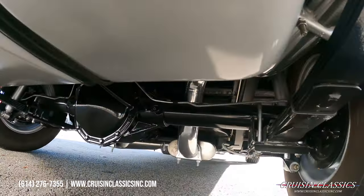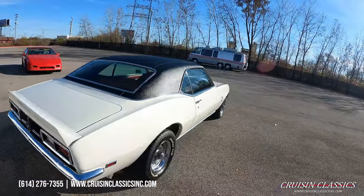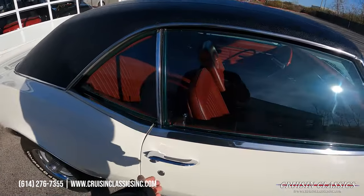Really nice rear valance, this is painted gloss black. Got your SS gas cap. Give you guys a sneak peek under this car as well. It is sitting on a set of rallies with rings and caps.